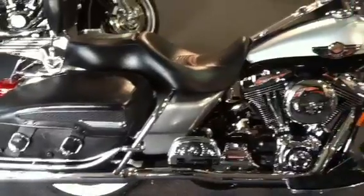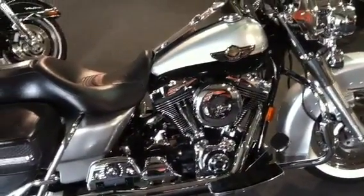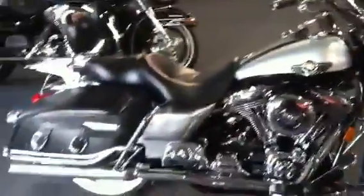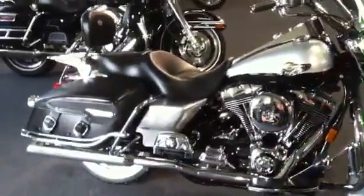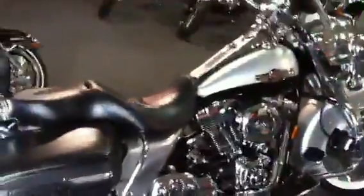This bike is clean enough to eat off of. The motor sounds great, runs great. Nothing negative really to say about this bike at all — it's an exceptionally clean bike. It's got good miles for the year. We'll crank it up here and let you hear it.